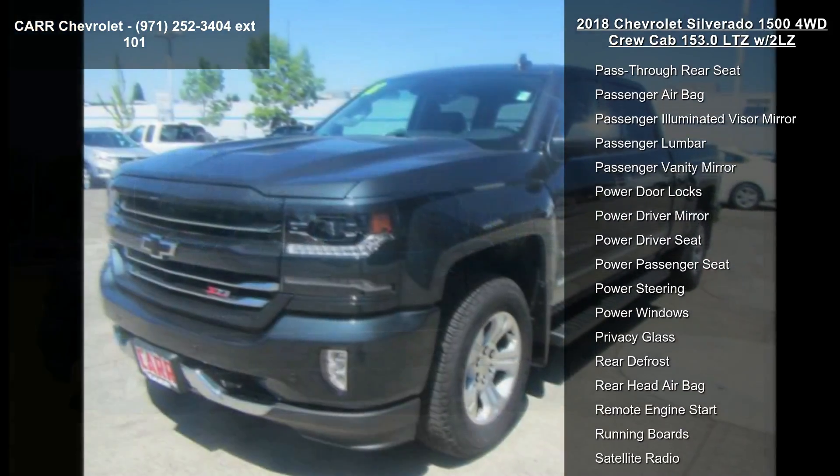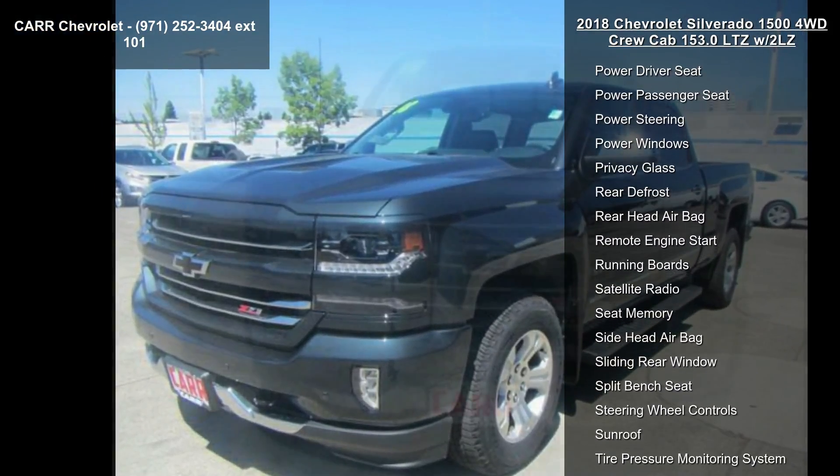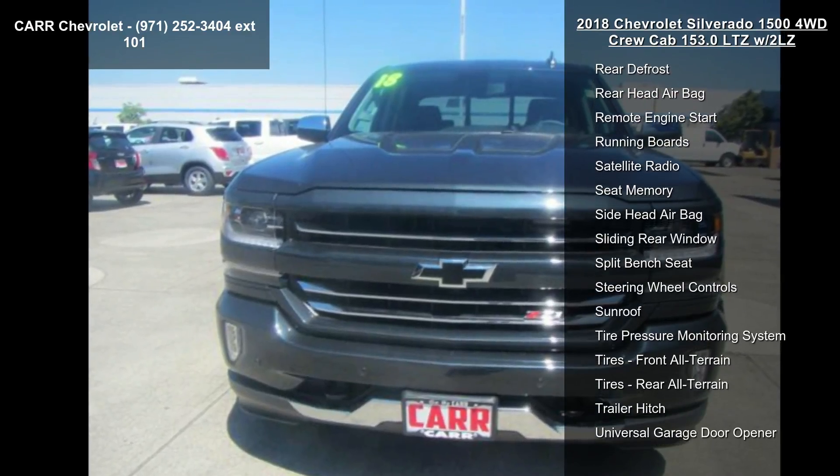Additional features include AC, adjustable pedals, adjustable steering wheel, and alarm. If you are looking for a new truck, this might be the one.